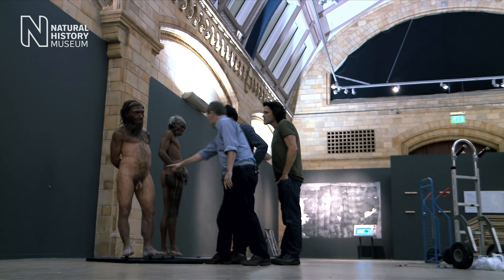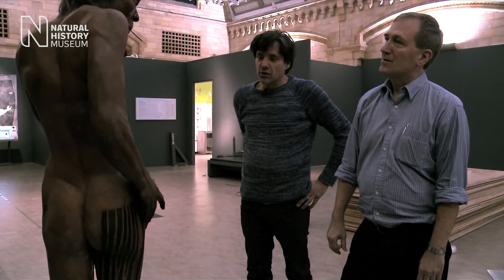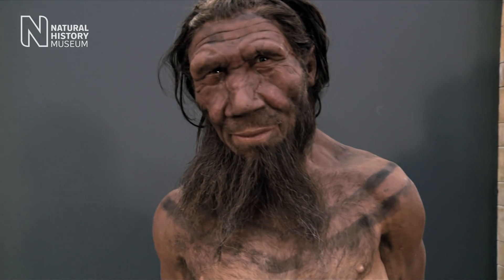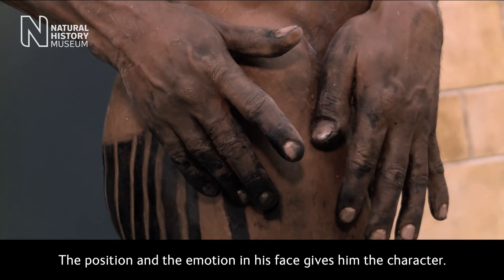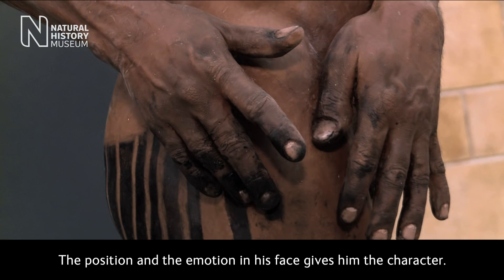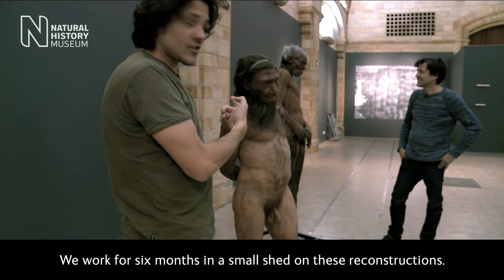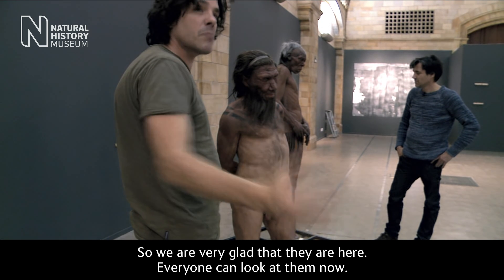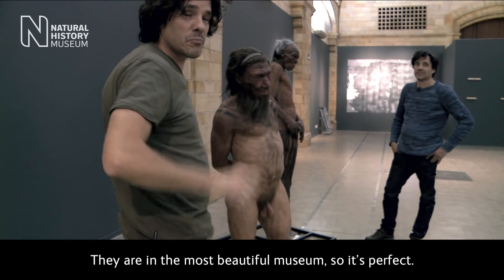People will have as close as they can get to a real encounter with the best scientific evidence we can put together. It's great to be face to face with a Neanderthal and an early modern human. Their faces are really alive. The position and the emotion in his face gives him the character. We worked for six months in a small shed on this reconstruction, so we're very glad everybody can look at them now — and they are in the most beautiful museum, so it's perfect.